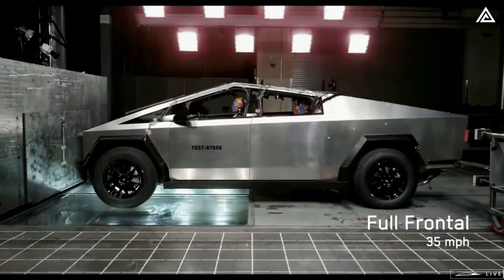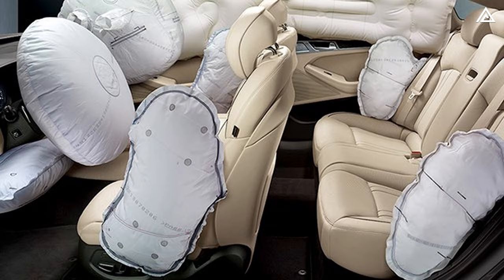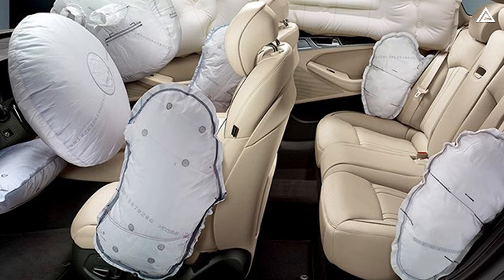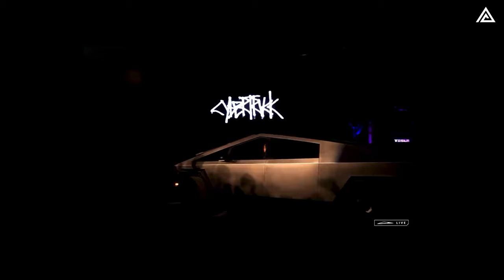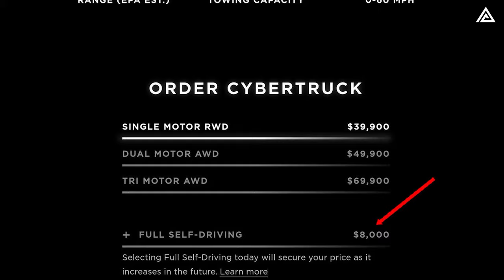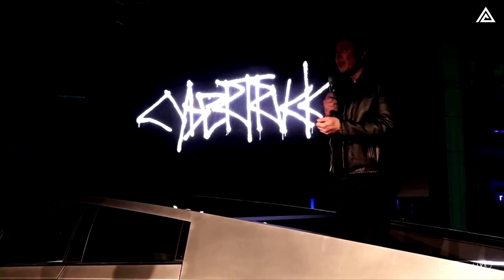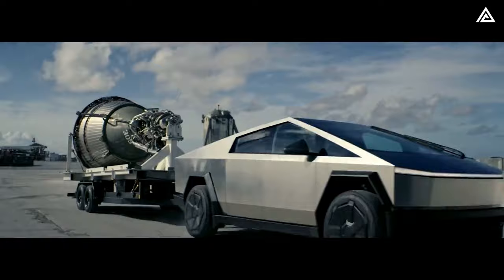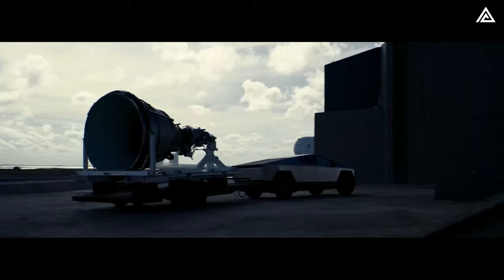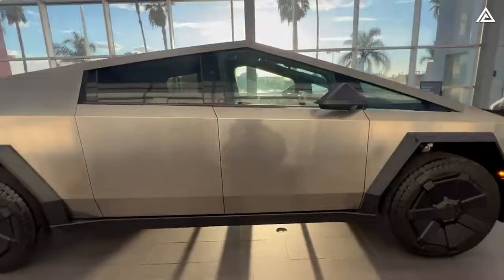The Cybertruck is also equipped with an airbag system including knee airbags, front airbags, seat-mounted side airbags, and curtain airbags. Autopilot will come as the default setting. There is still no confirmed information on whether the Cybertruck will be equipped with the 12th-generation full self-driving system. According to Elon Musk, version 12 of full self-driving will introduce end-to-end AI which relies on machine learning to both process environmental inputs and determine the vehicle's responses.